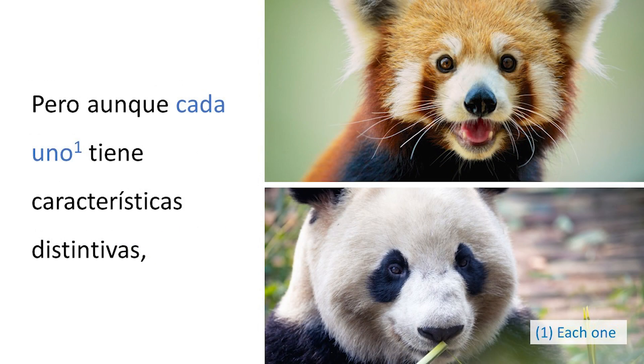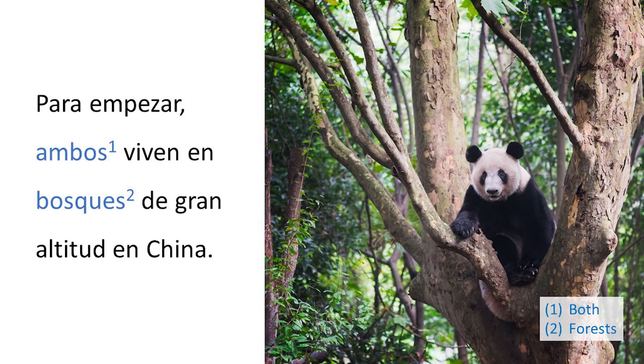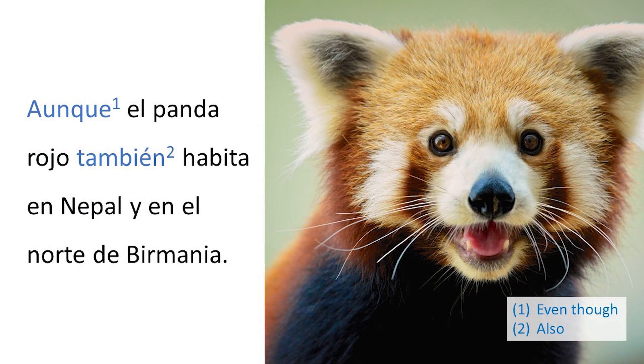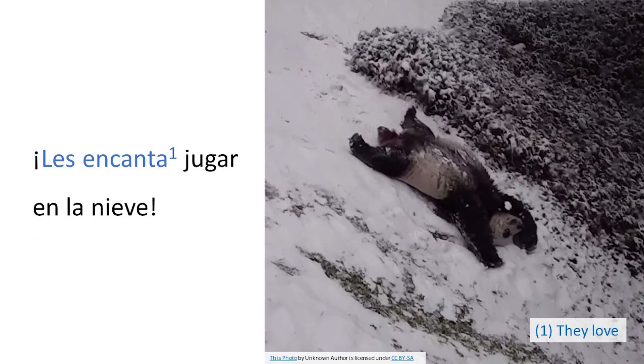Pero aunque cada uno tiene características distintivas, también tienen varias similitudes. Para empezar, ambos viven en bosques de gran altitud en China, aunque el panda rojo también habita en Nepal y en el norte de Birmania. A ambos les encanta el clima frío y no soportan el calor. Les encanta jugar en la nieve.